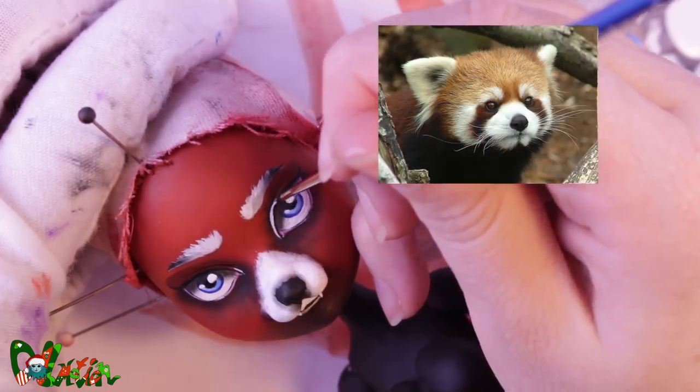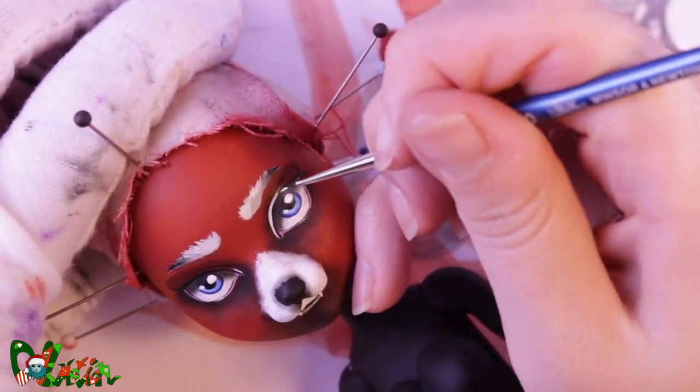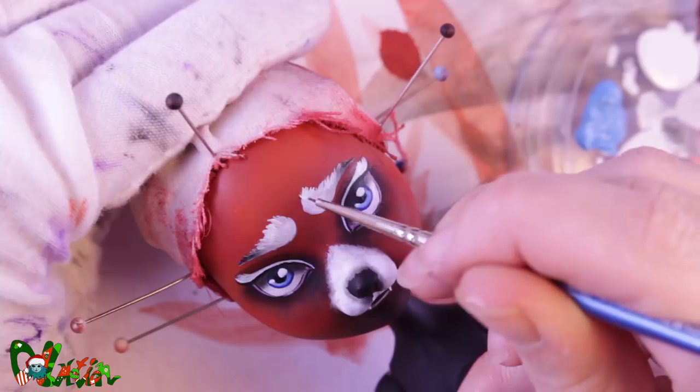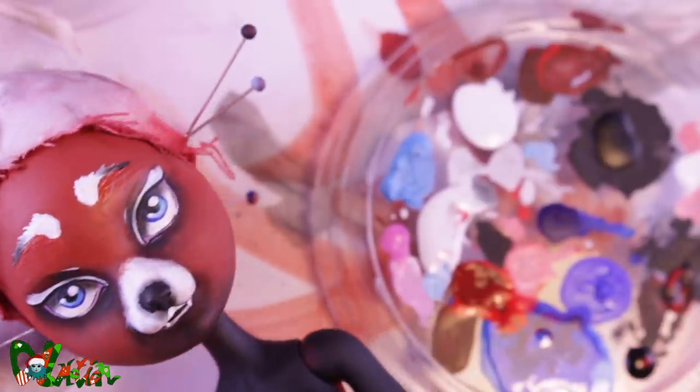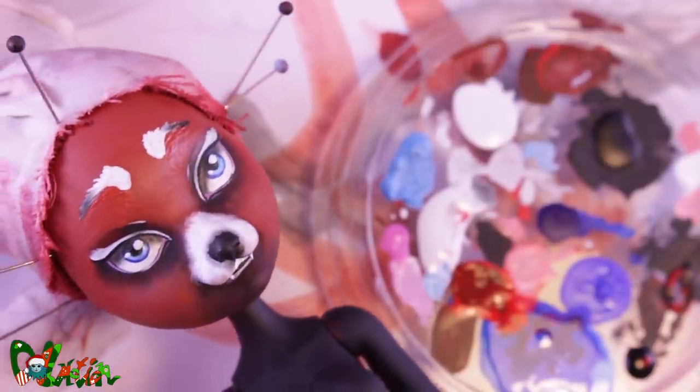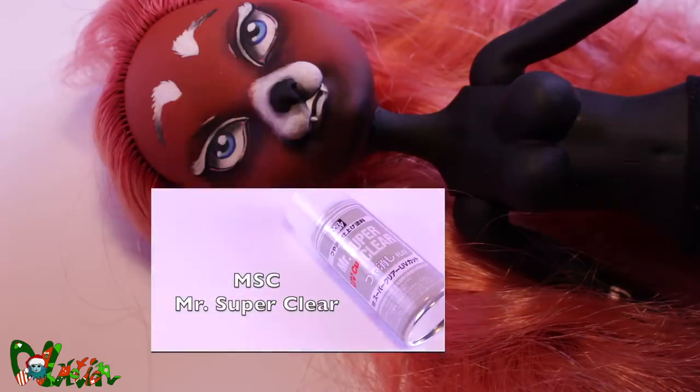Red pandas have this signature worried look, but I kind of ruined it at the first try — yeah, this is just sad. Much better! With one eyebrow a little bit higher it really gives her this cheeky look. To seal in the face-up, I spray the face a few times with Mr. SuperClear.